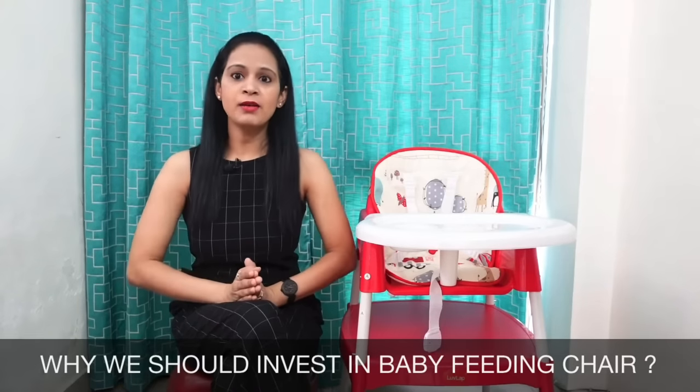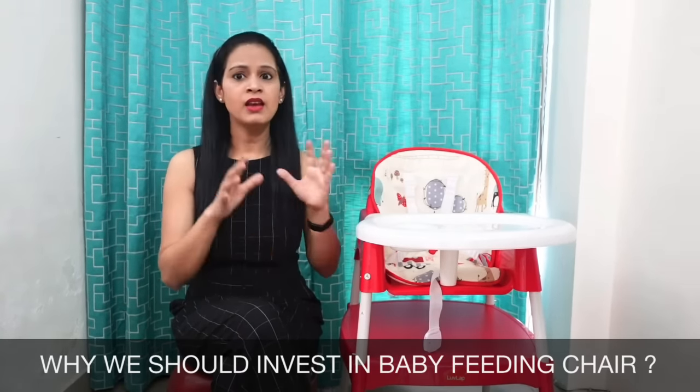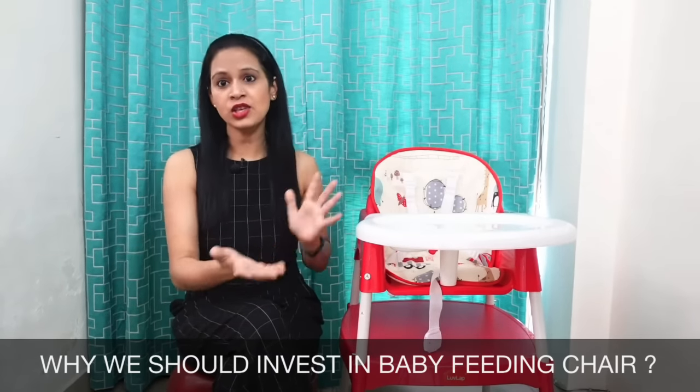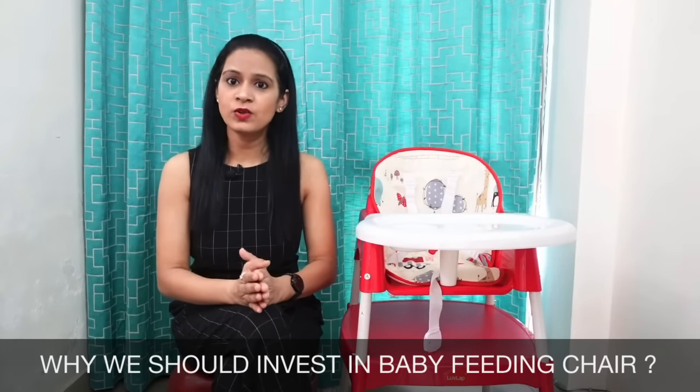अब दूसरे सवाल पर आते हैं कि क्या हमें as parents किसी भी feeding chair पर invest करना चाहिए? Well, market में different types of feeding chair available हैं — booster chair available है, low chair available है, high chair available है. तो क्या हमें as parents अपने बच्चों को feeding chair introduce करना चाहिए?